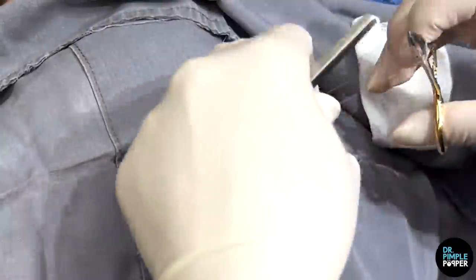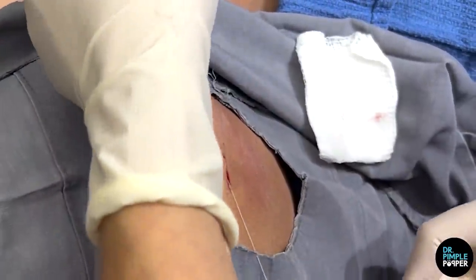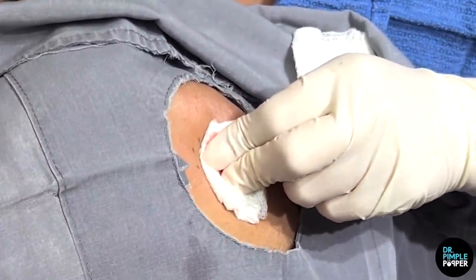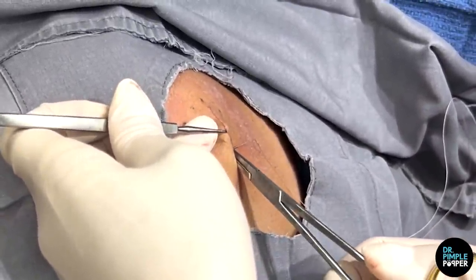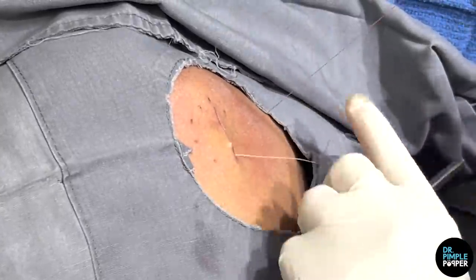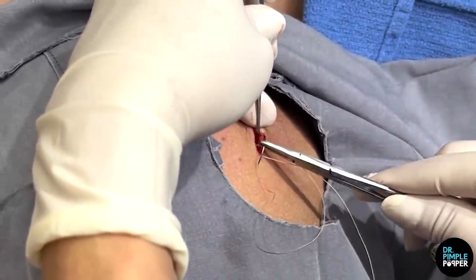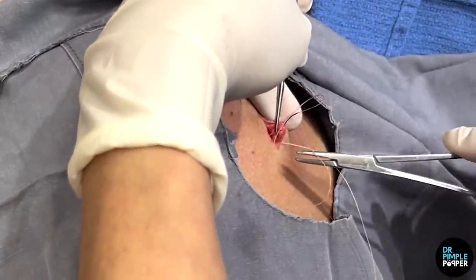We'll put a little bandage on here — kind of like a pressure one that pushes on it — just because there's sort of an empty space right there where the cyst was. I don't want it to ooze in there because then it'll take a while longer to heal — it'll fill up with a little bit of blood or serum. It's a puffier bandage, so today if you're relaxing, try to lean against it for long durations — it's like a pressure bandage. Keep that puffy bandage on overnight, and then tomorrow you can take a shower and change it to a very flat one. We'll see you probably in 14 days to take the stitch out.